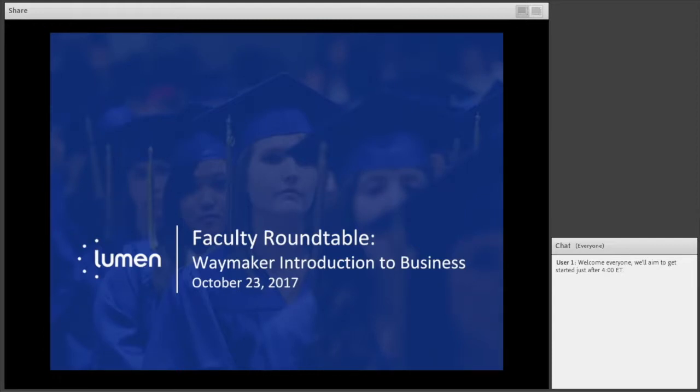After that, we'll open it up like a conference roundtable — a casual conversation. Any questions you have for Wendy or for those of us at Lumen, we'll just get it going from there.